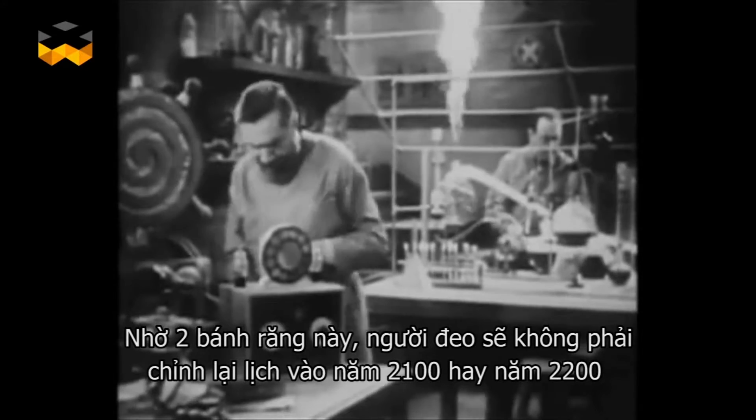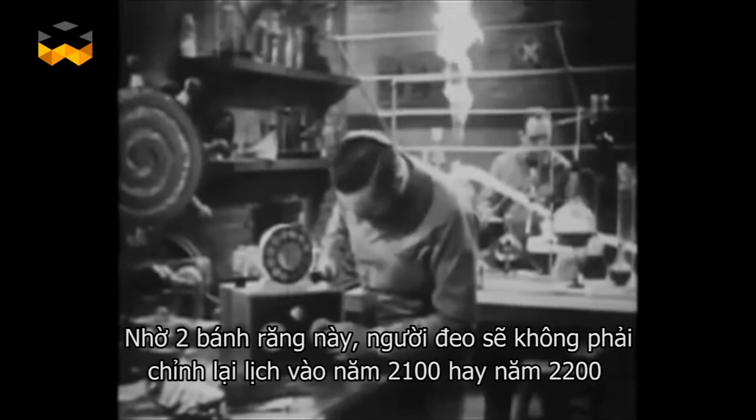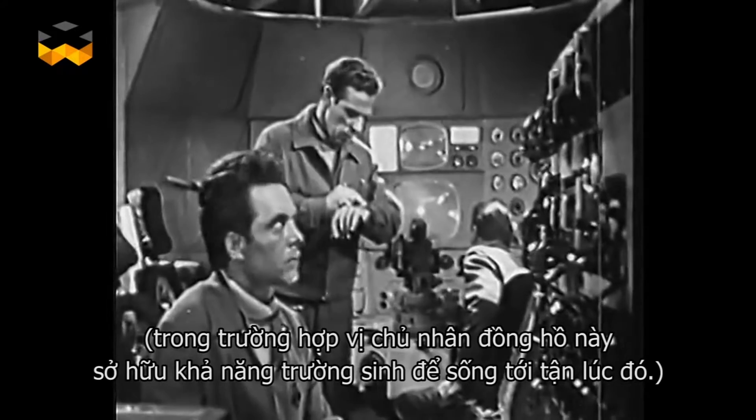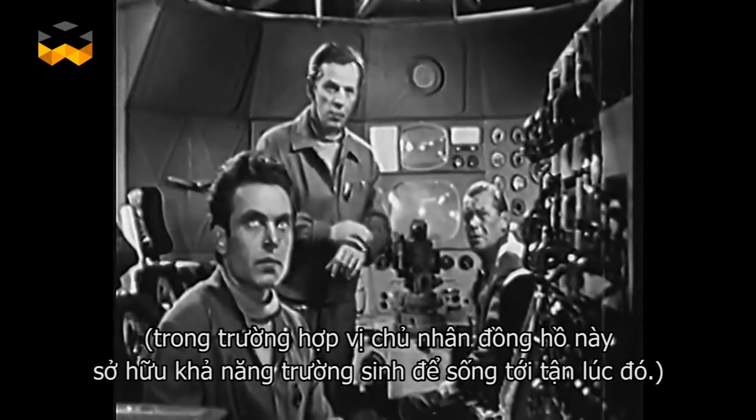Thanks to them, the wearer won't have to adjust his or her calendar in either 2100 or 2200 — supposing this particular owner has the very unusual biological skill of still being around then.